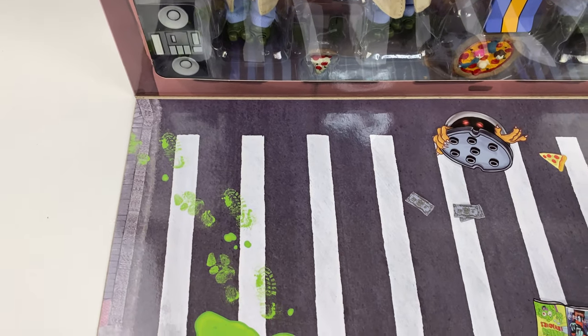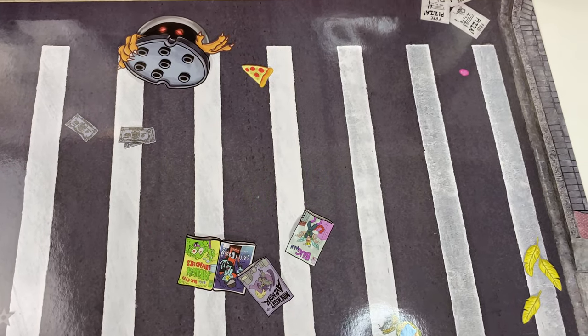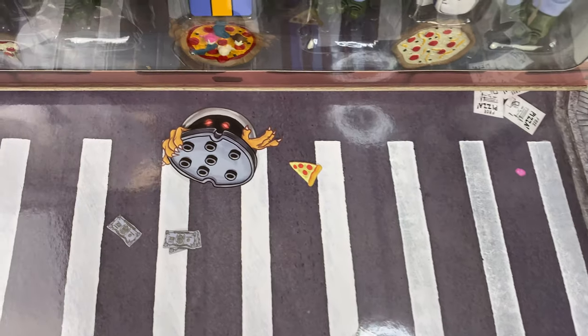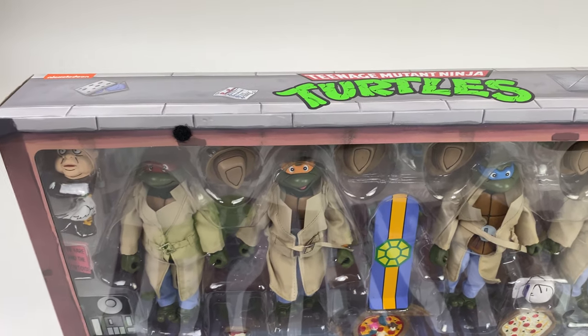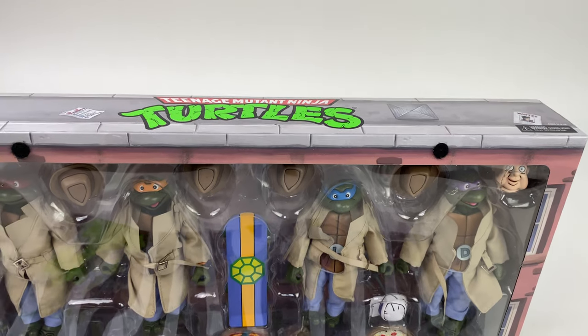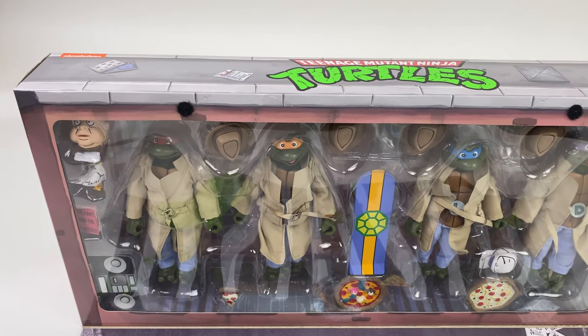NECA is famous for putting a bunch of really cool easter eggs in their packaging, so you see a bunch of cool stuff here — maybe a pizza monster or two that just came out. It's a really cool set from NECA Toys, available now at Dallas Vintage Toys. If you want to come check out these four turtles, I recommend you do so.